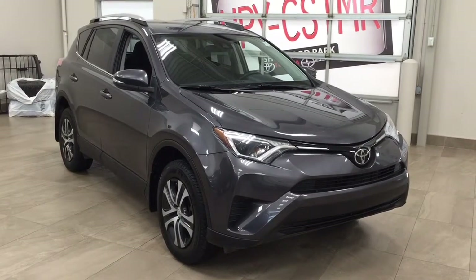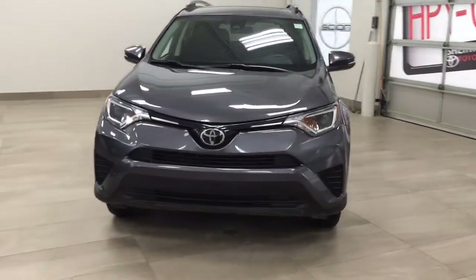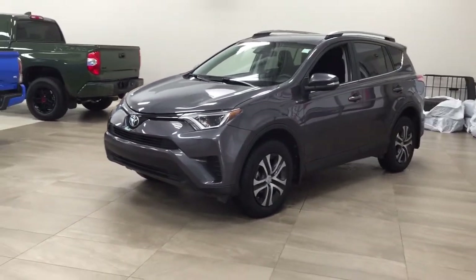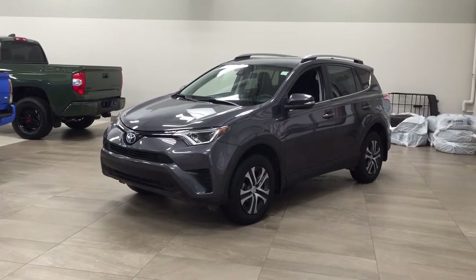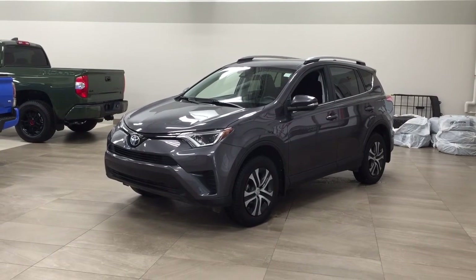Thank you so much for watching this video today. If you have any questions, please visit us at 31 Automall Road in Sherwood Park, Alberta, Canada. Our phone number is 780-410-2455, or visit our website at sbtoyota.com to reach us by email. If you have any comments or additional questions, please leave them in the comment section below. Make sure you have a great day and I hope to see you next time.